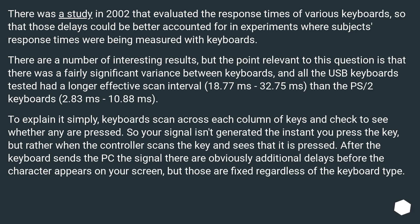To explain it simply, keyboards scan across each column of keys and check to see whether any are pressed. So your signal isn't generated the instant you press the key, but rather when the controller scans the key and sees that it is pressed. After the keyboard sends the PC the signal, there are obviously additional delays before the character appears on your screen, but those are fixed regardless of the keyboard type.